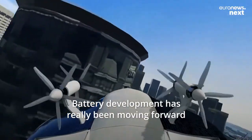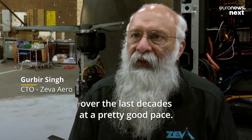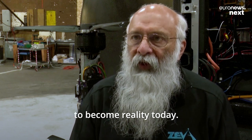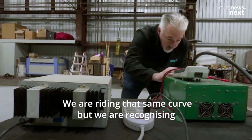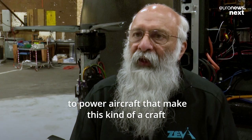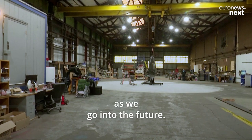Battery development has really been moving forward over the last decades at a pretty good pace. That is what has enabled cars like the Tesla to become reality today. We are riding that same curve, but we recognize that same battery technology is going to allow us to power aircraft that make this kind of craft very viable as we go into the future.